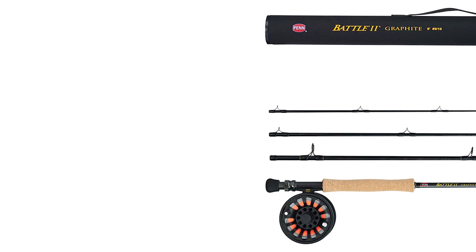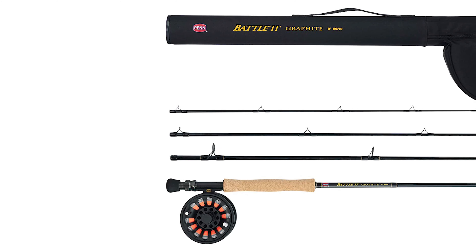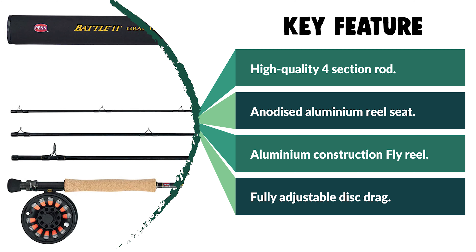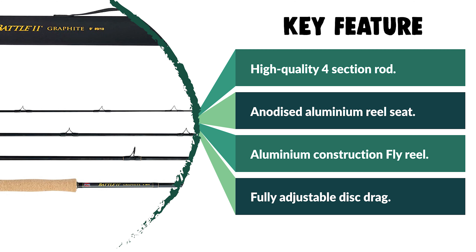This rod's anodized aluminum reel seat with a carbon spacer locks the reel securely in place. The reel and four-piece rod store conveniently inside the included travel case for easy transport. If you are looking for a special gift for your loved ones who like exploring, camping, hunting, hiking, fishing, or backpacking, then this Penn Fishing Fly Rod Combo is a perfect choice.